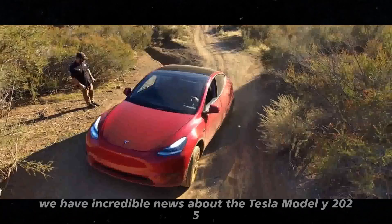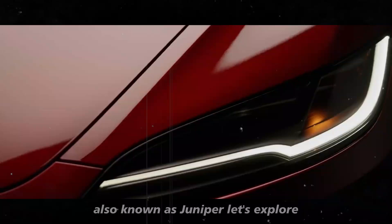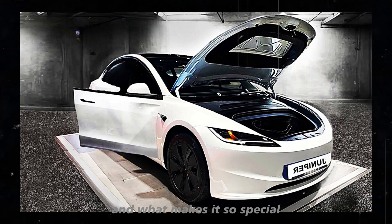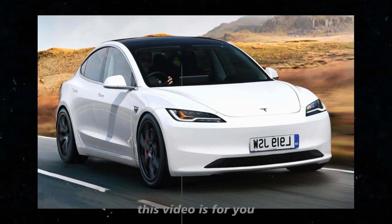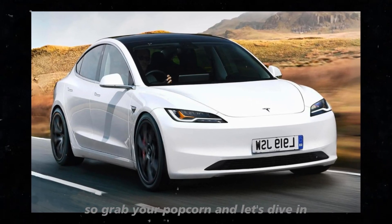Today, we have incredible news about the Tesla Model Y 2025, also known as Juniper. Let's explore everything we know so far about this new model and what makes it so special. If you're a Tesla fan or just curious about the advancements in the world of electric vehicles, this video is for you. So grab your popcorn and let's dive in.